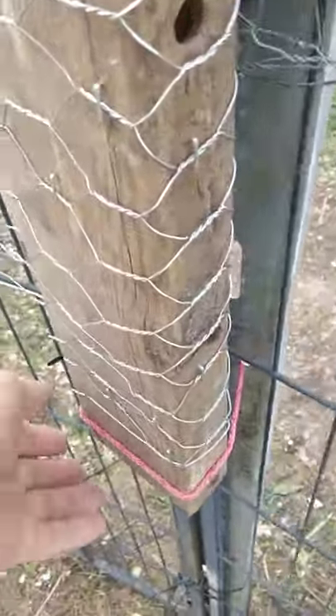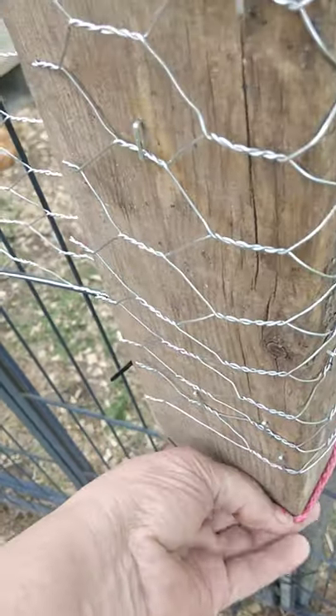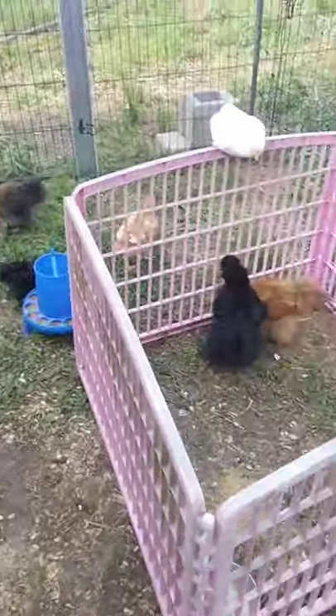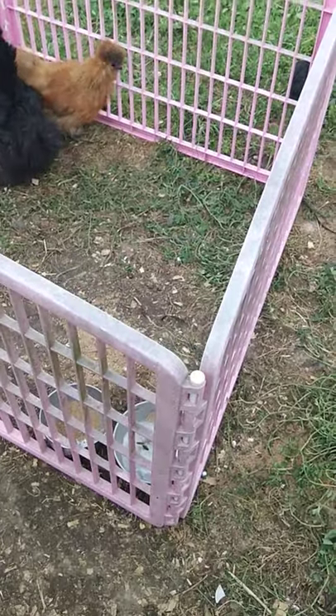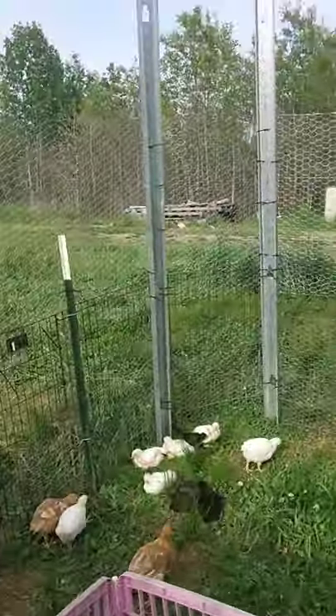We've got some silkies back there, some frizzles, and there's more in the coop over there. I'm going to show you my gate design here — essentially you just take this off the bottom here and then take it off the top and it just folds back out of the way and we'll go in this way. Hopefully my little dog doesn't follow me — she likes to chew on the chickens. No Daisy! Sorry about my filming, I'm trying to film and watch this gate behind me. Now we're in the chicken pen — it's literally held together with zip ties.